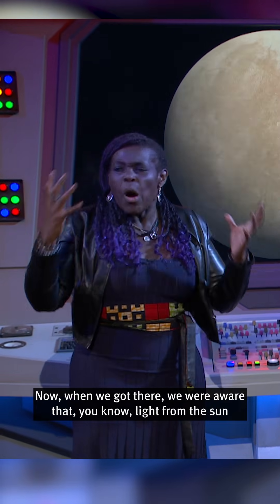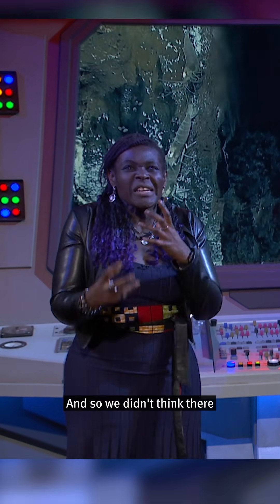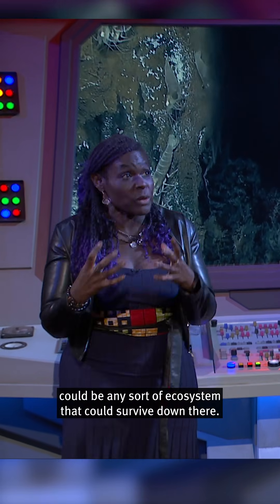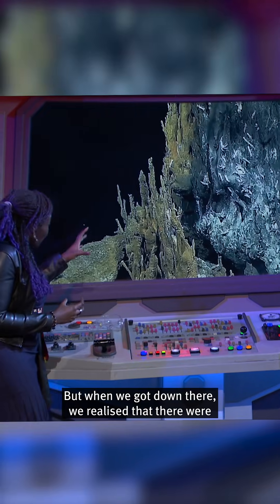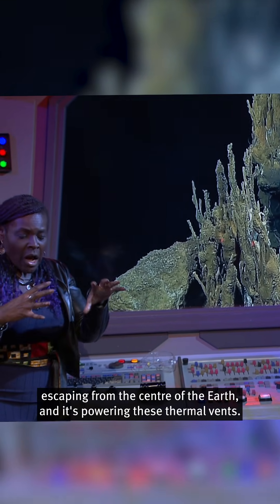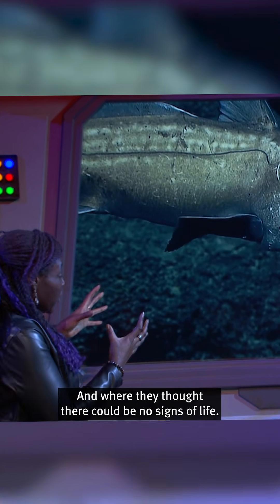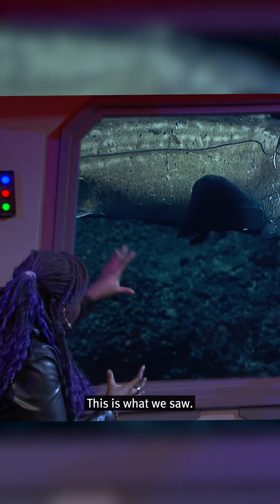When we got there, we were aware that light from the sun doesn't penetrate down there, and so we didn't think there could be any sort of ecosystem that could survive. But when we got down there, we realised that there were these thermal vents — heat energy escaping from the centre of the Earth, powering these thermal vents. And where they thought there could be no signs of life, this is what we saw.